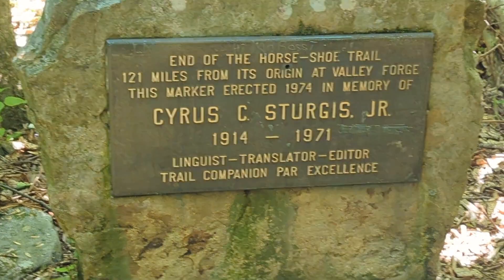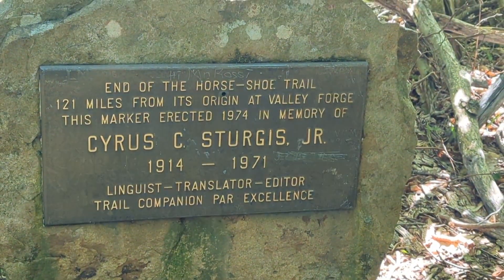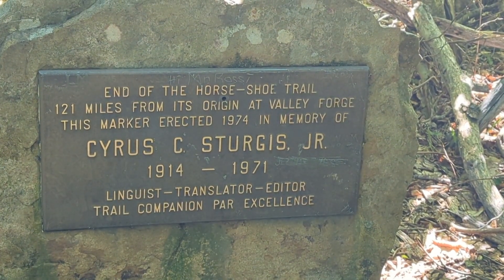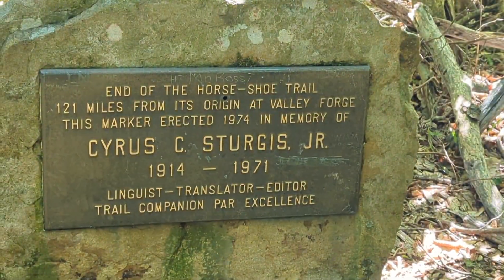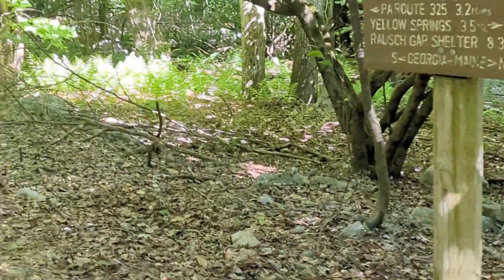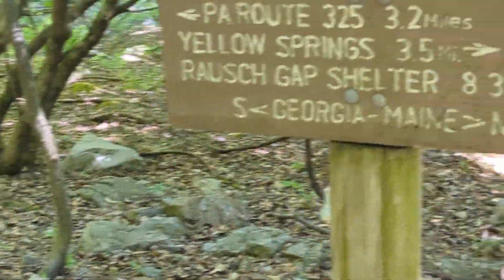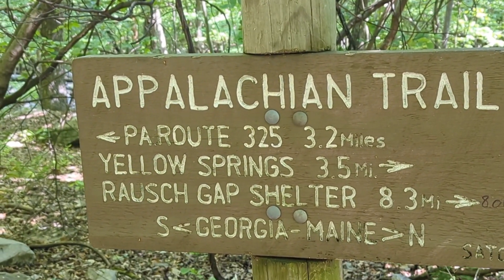This is the end of the Horseshoe Trail — 121 miles from its origin at Valley Forge. This marker was erected in 1974 in memory of Cyrus Sturgis Jr. This is where we are, so you know, in case anybody is wanting to know where that's at. That mile marker is right by this sign, 8.3 miles from where we're going tonight.